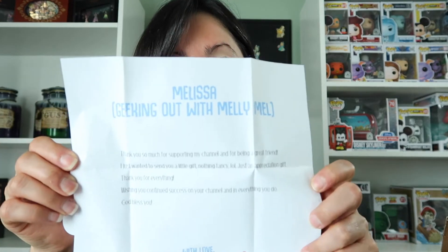Here we have a little personalized note. It says: 'Melissa, kicking out with MallyMal. Thank you so much for supporting my channel and for being a great friend. I just wanted to send you a little gift — nothing fancy, LOL — just an appreciation gift. Thank you for everything. Wishing you continued success on your channel and in everything you do. God bless you. With love, Juliana, aka Geeky Mama Bear.' Oh my gosh — thank you so much. I love you, girl. You are awesome.